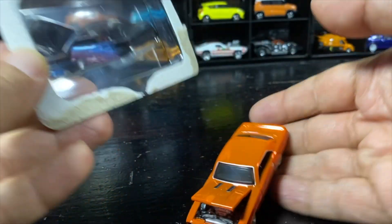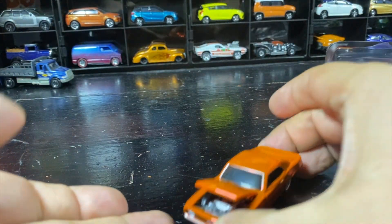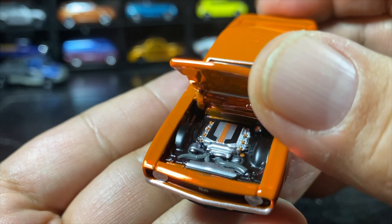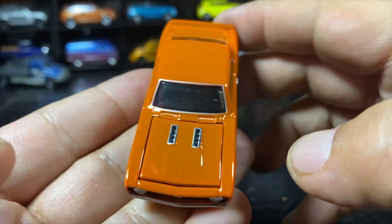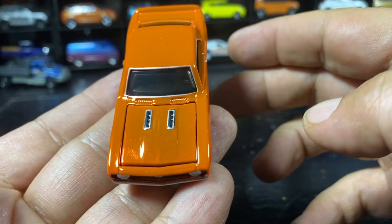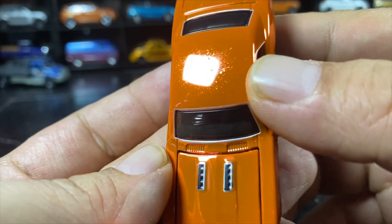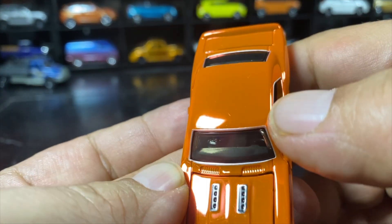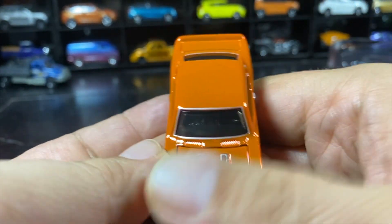Real rider tires — take a look at that engine. Nicely detailed engine, closes really nicely. The gaps aren't that great, but you know.